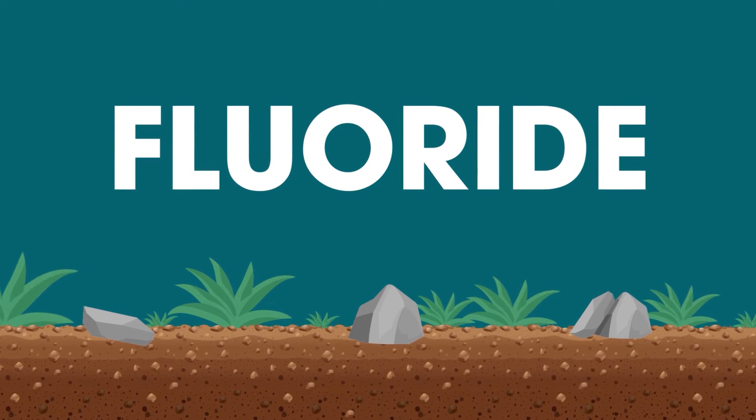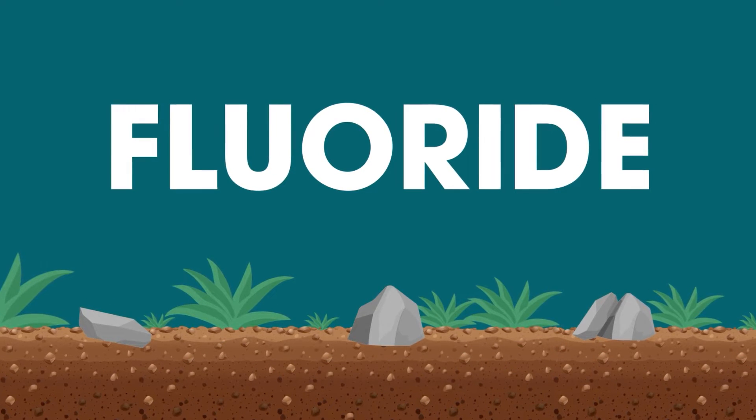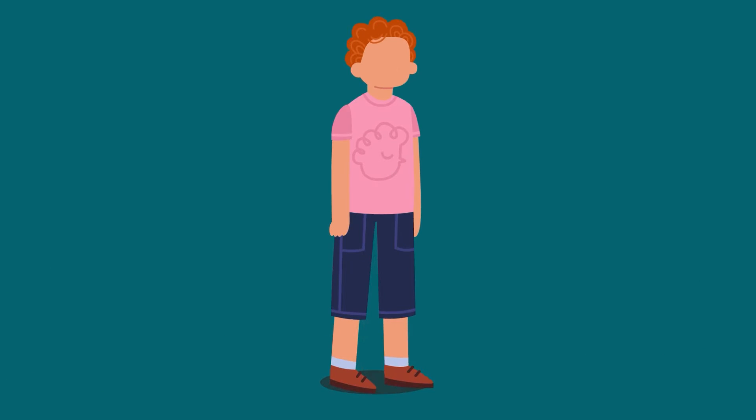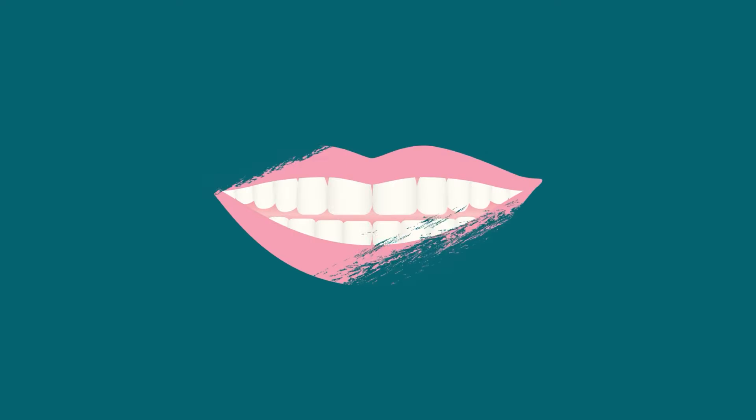Fluoride is a naturally occurring mineral present in the ground. Many minerals are important in aiding the body to grow and function. Fluoride in particular is necessary to build and maintain the strength of our bones and teeth.